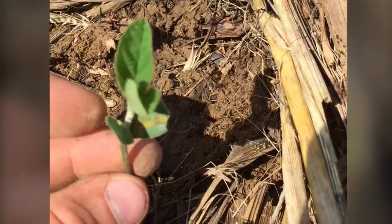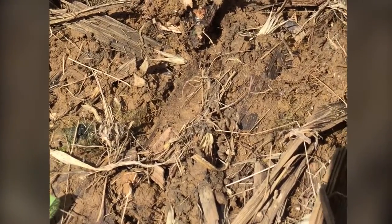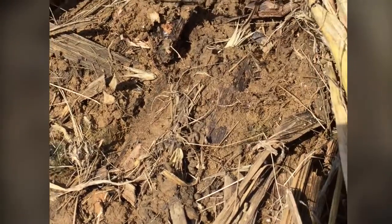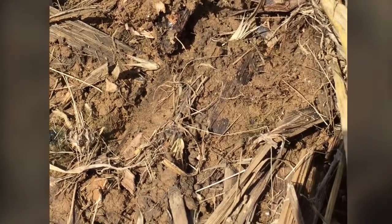I just wanted to give you a quick update on this — it's what I'm seeing pretty much across my entire territory right now. If you have any questions or any other fields that you need somebody to come look at, contact your local BECKS representative. We'll come out, take a look at the field, and see if slugs are actually your problem or if you're dealing with other things. This is Austin Scott — have a good day.